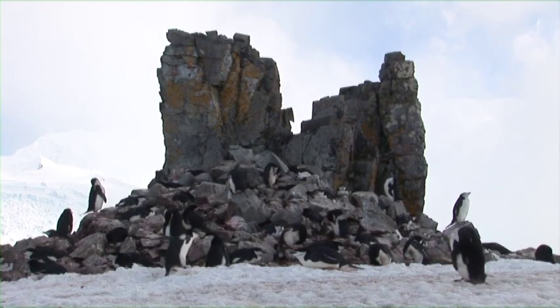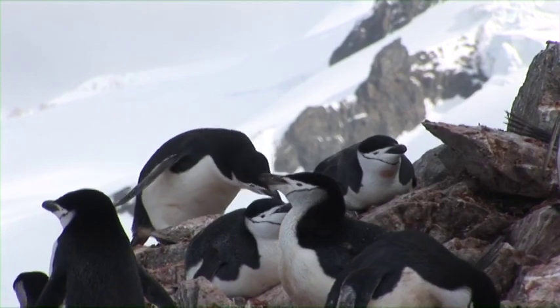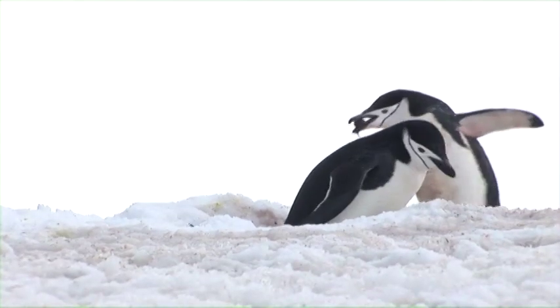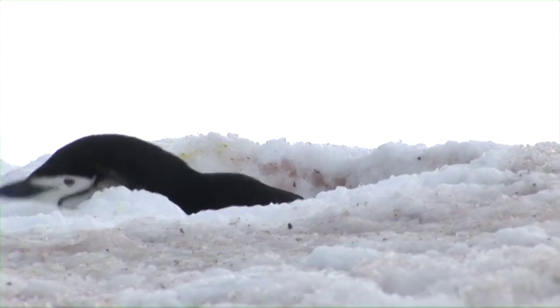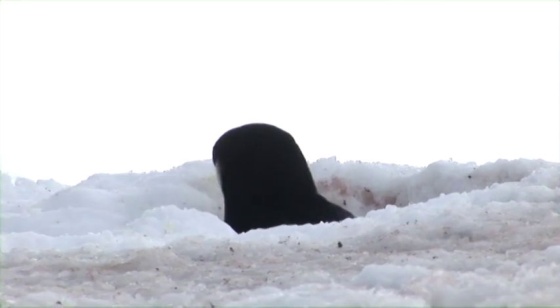We've landed here on Half Moon Island in the South Shetland archipelago, and we've got these chinstrap penguins nesting up here on the rocks. They are so dedicated to the sites where they want to nest that one of them has dug a hole down through the snow to reach rocky ground where it has its nest — probably where it nested last year. So here it is just waiting at the hole for its mate to return so it can get things together, lay a couple of eggs, and raise a new family.